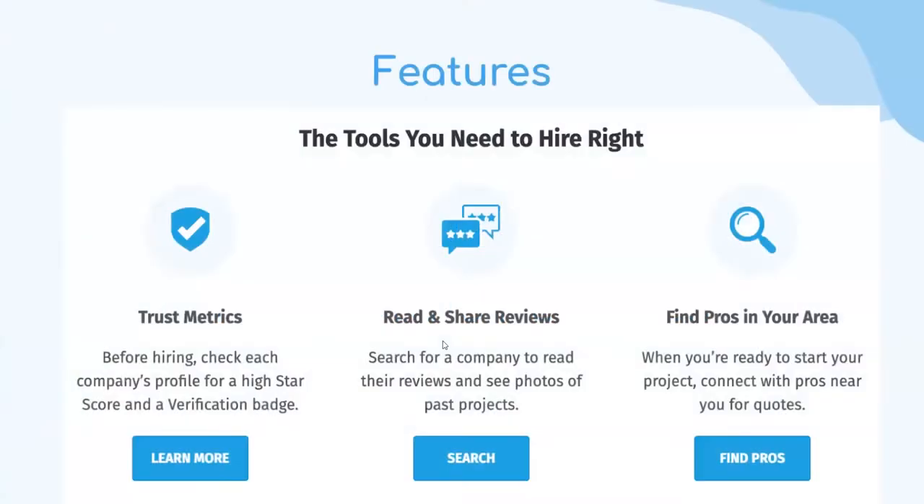Homestars features — the tools you need to hire are these three: trust metrics, where you can check each company's profile for a high star score and a verification badge; read and share reviews, where you can look at reviews of different companies, read them, or add your own; and find pros in your area, where you enter your location like your postal code and the service you need, like plumbing or electricity, and it'll help you find professionals in your area.